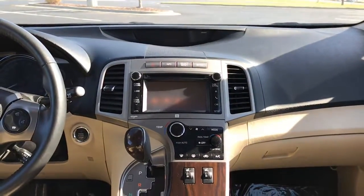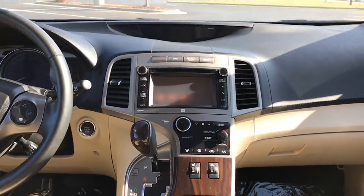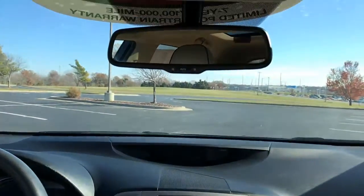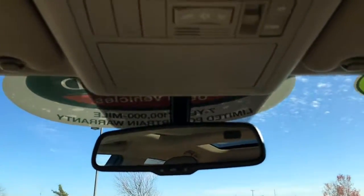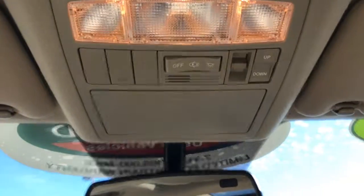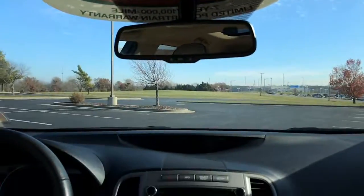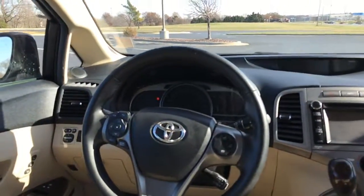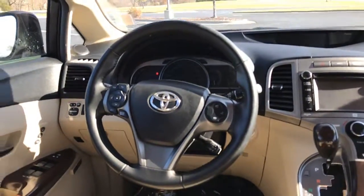Up front you have a single disc touchscreen CD player with AM FM radio. It also has satellite radio, Bluetooth compatibility, navigation, and many other app options. You have an auto-dimming rearview mirror with a directional compass in the upper right-hand corner. Just above that you have HomeLink where you can pre-program garage door openers. You have heated seats on both the driver and passenger side. The steering wheel is leather-wrapped with audio controls on the left, and Bluetooth along with cruise control on the right.